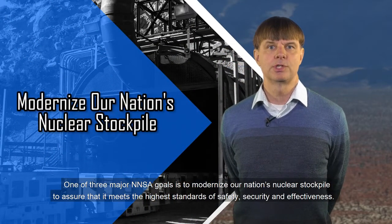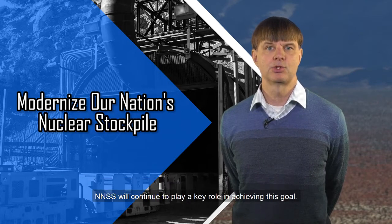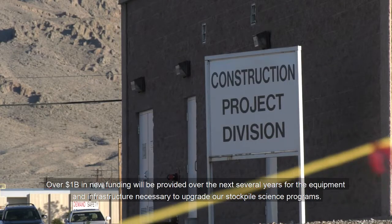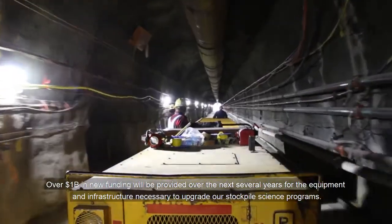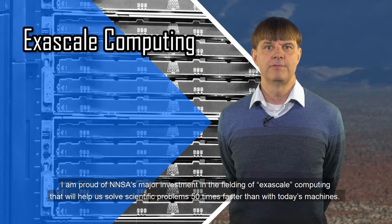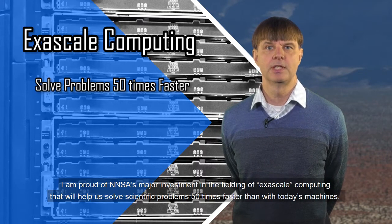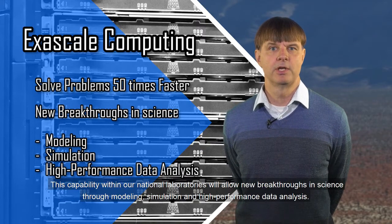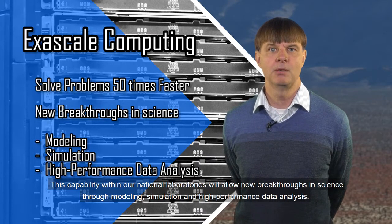And what about the future? One of three major NNSS goals is to modernize our nation's nuclear stockpile to assure that it meets the highest standards of safety, security, and effectiveness. NNSS will continue to play a key role in achieving this goal. Over $1 billion in new funding will be provided over the next several years for the equipment and infrastructure necessary to upgrade our stockpile science programs. I am proud of NNSS's major investment in fielding of exascale computing that will help to solve scientific problems 50 times faster than with today's machines. This capability within our national laboratories will allow new breakthroughs in science through modeling, simulation, and high-performance data analysis.